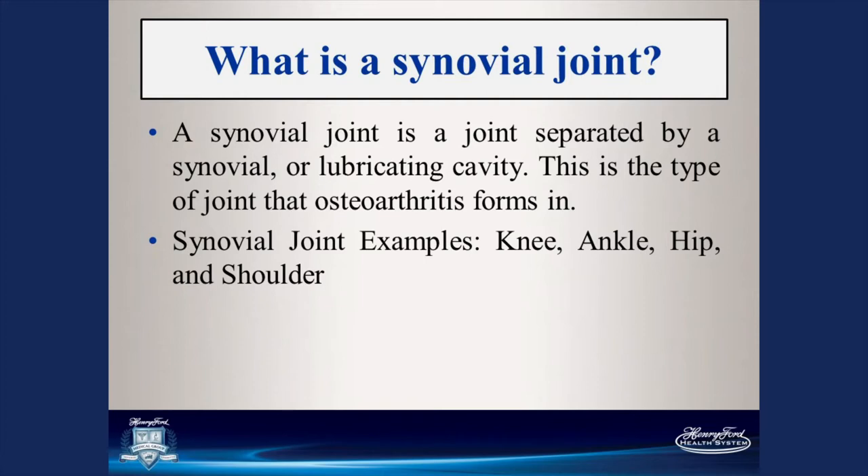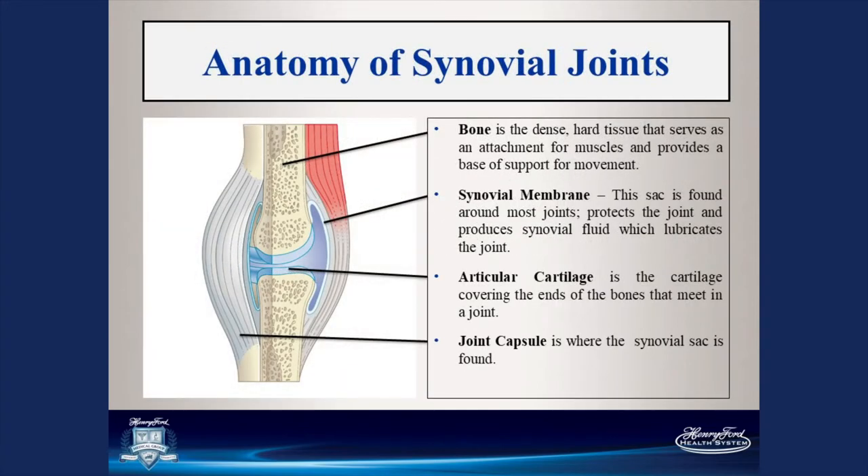The hip and knee are both synovial joints — a particular type of joint that has a synovial lining. Not all joints have synovial linings, like joints in your back. A synovial joint has multiple different layers. The outer layer is the joint capsule, a thick fibrous tissue that encapsulates the joint and keeps it watertight. On the inside is a very thin tissue called the synovial membrane, which produces fluid to lubricate the joint as the hip or knee flexes and extends. Inside of that, the ends of the bones are covered with cartilage.